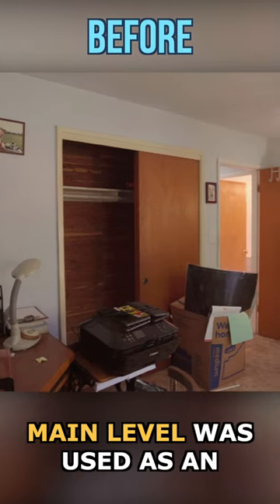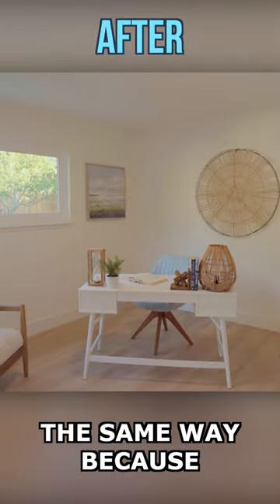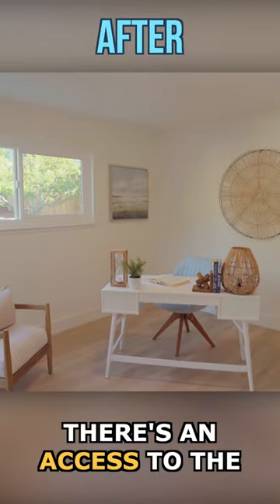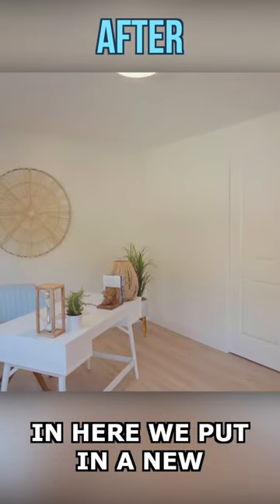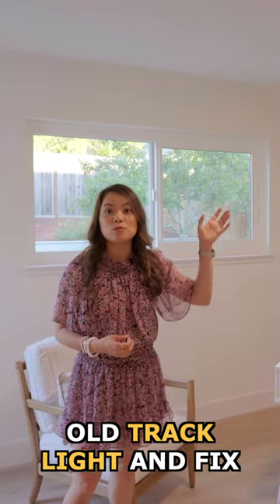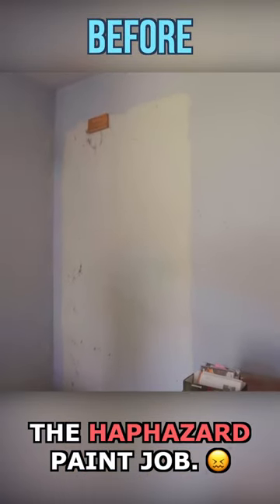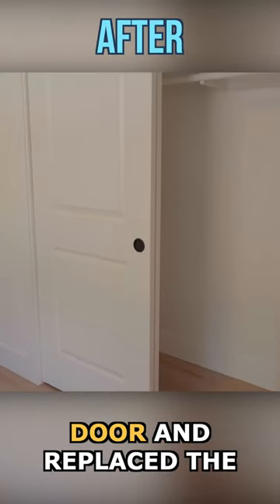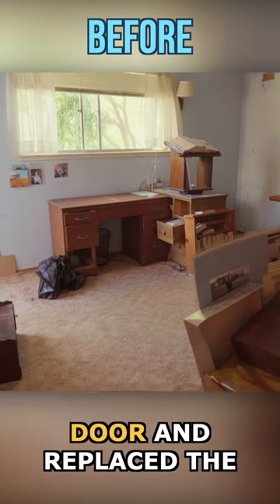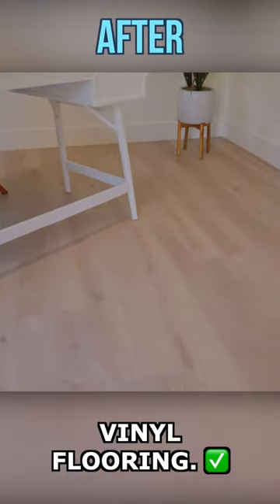The first bedroom on the main level was used as an office before, and we kept it the same way because there's access to the backyard. In here, we put in a new ceiling light to replace the old track light and fixed the haphazard paint job. We also replaced the closet door and interior door, and replaced the old stained carpet with vinyl flooring.